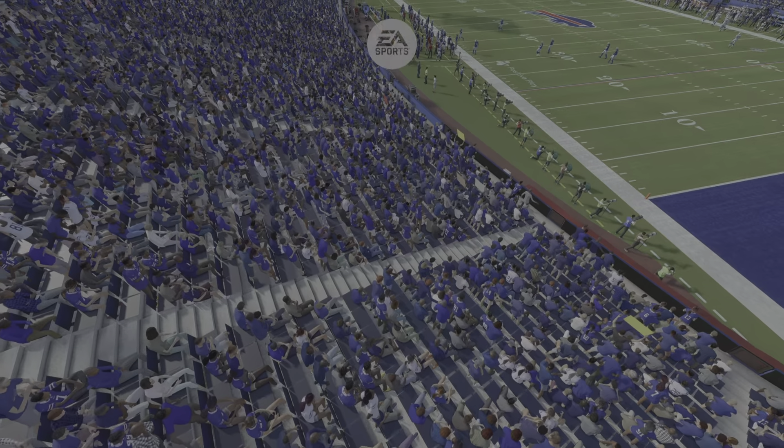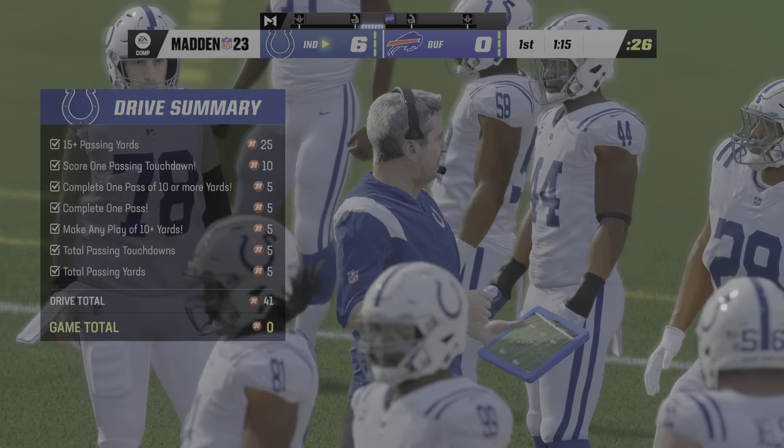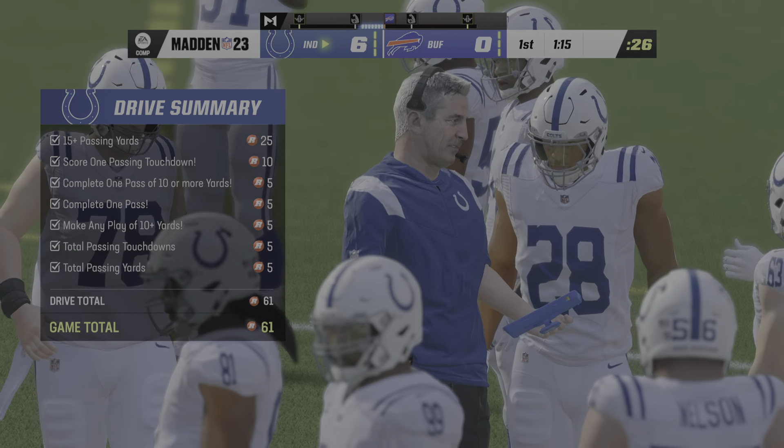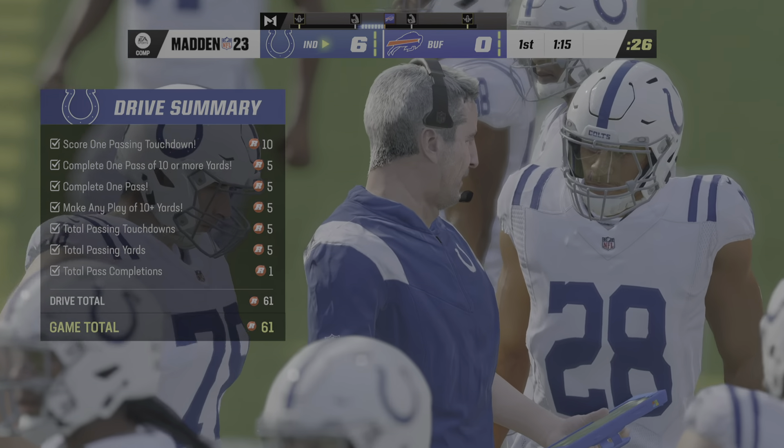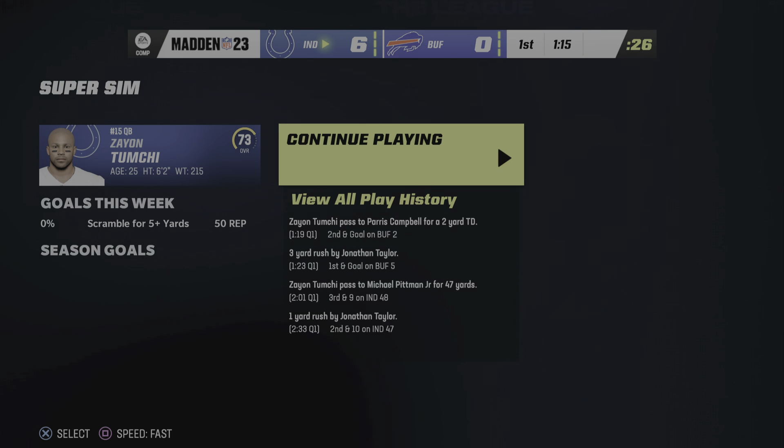Five yards from the end zone, first and goal. They'll run here with Taylor and he's going to get them about three yards closer — he's down to about the two. Now it appears he is shaken up. Boy, you hate to see this before the regular season even begins. We'll take a break and come back with more preseason action in a moment.